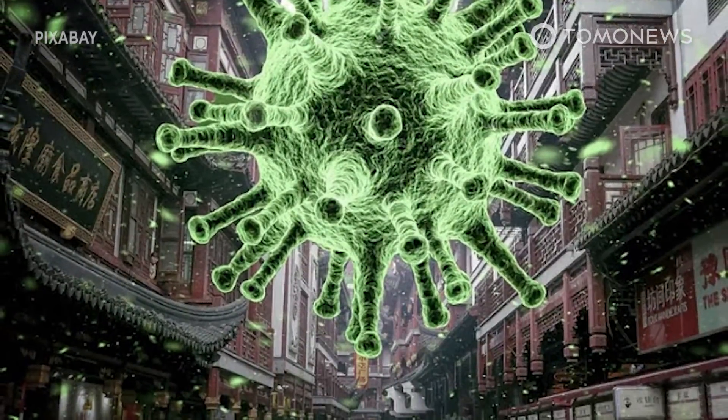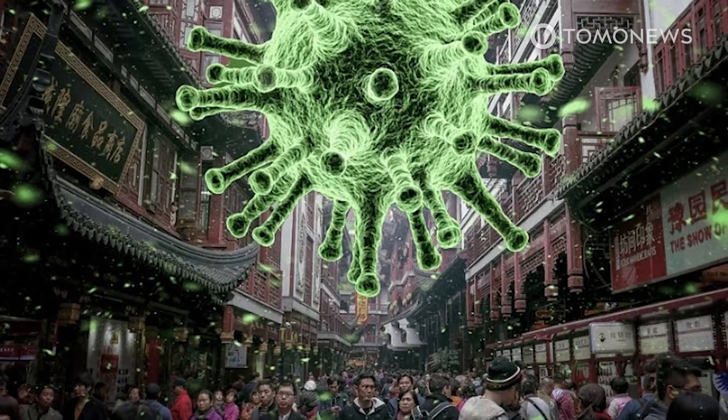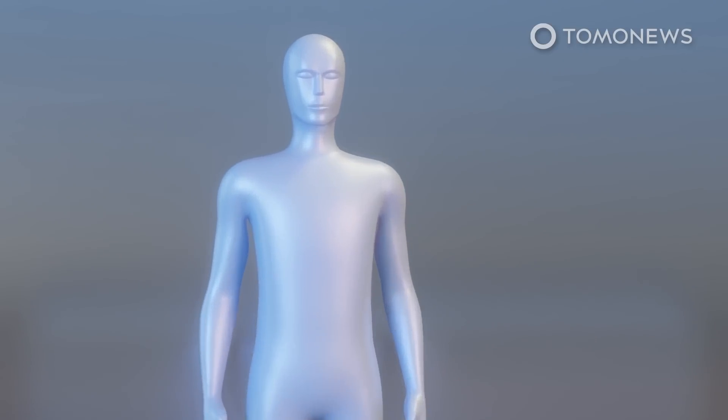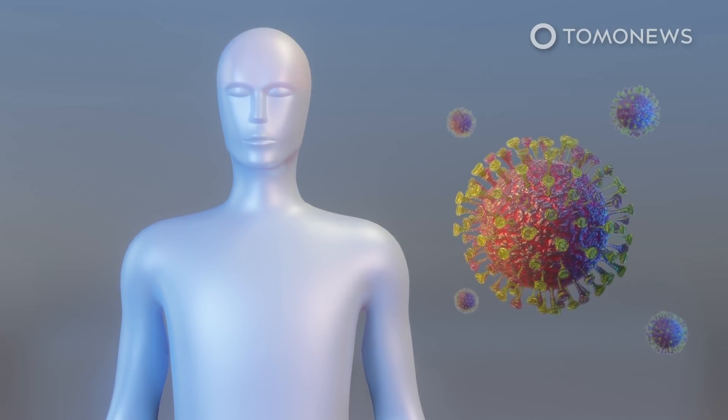As the coronavirus continues to spread around the world, here's a list of symptoms of the virus and precautions people can take in order to better protect themselves. Initial symptoms of the coronavirus disease, or COVID-19, include fever followed by a dry cough, according to BBC News.